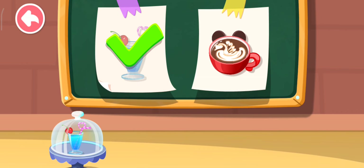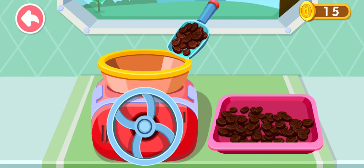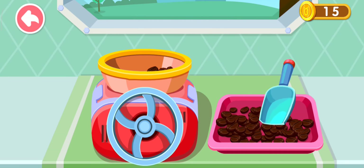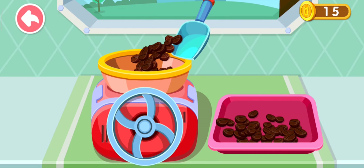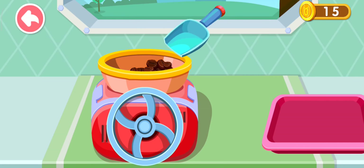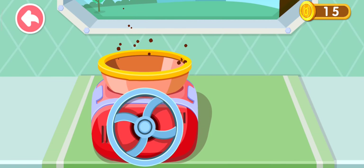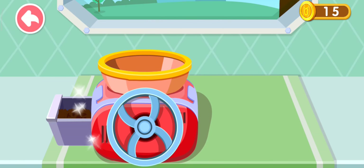This is what the customer ordered. Let's make it together. Get ready to grind some coffee beans. Turn the lever to see what happens. Look! It's turned into powder.